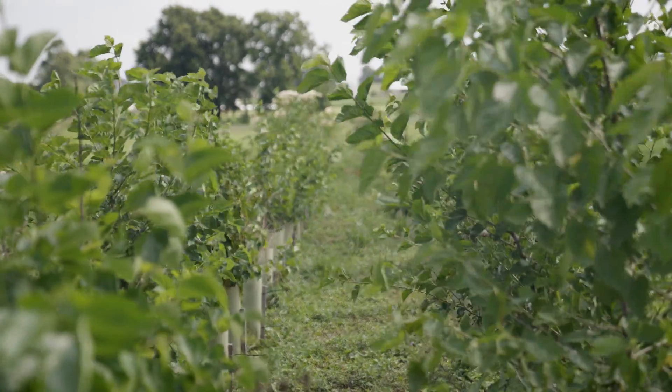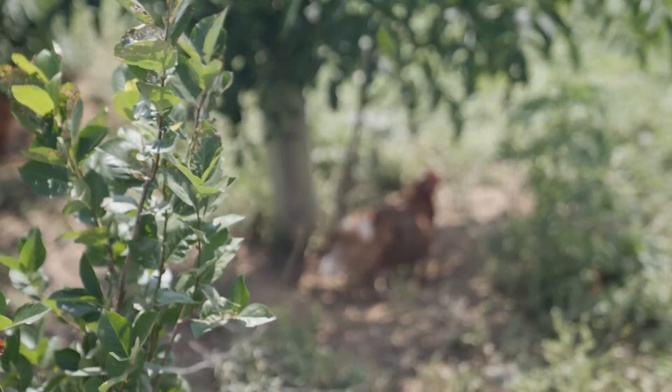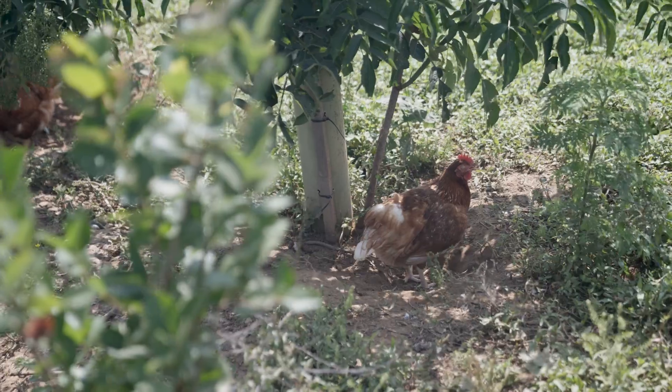We put in these trees and shrubs two years ago. This is their second growing season, put in in spring of 2021. We put in elderberries and mulberries and persimmons and all kinds of trees and shrubs that are going to serve as cover for the poultry and also as shade and additional feed.